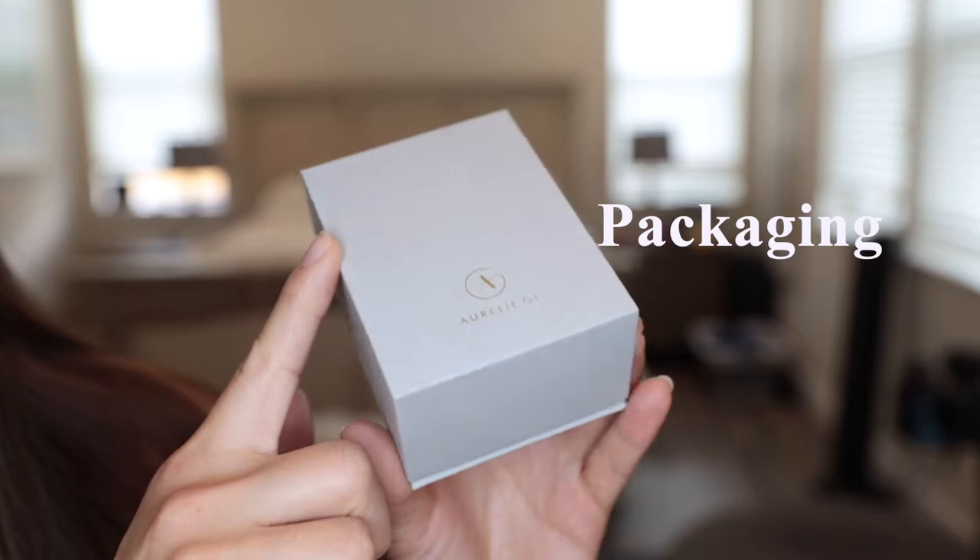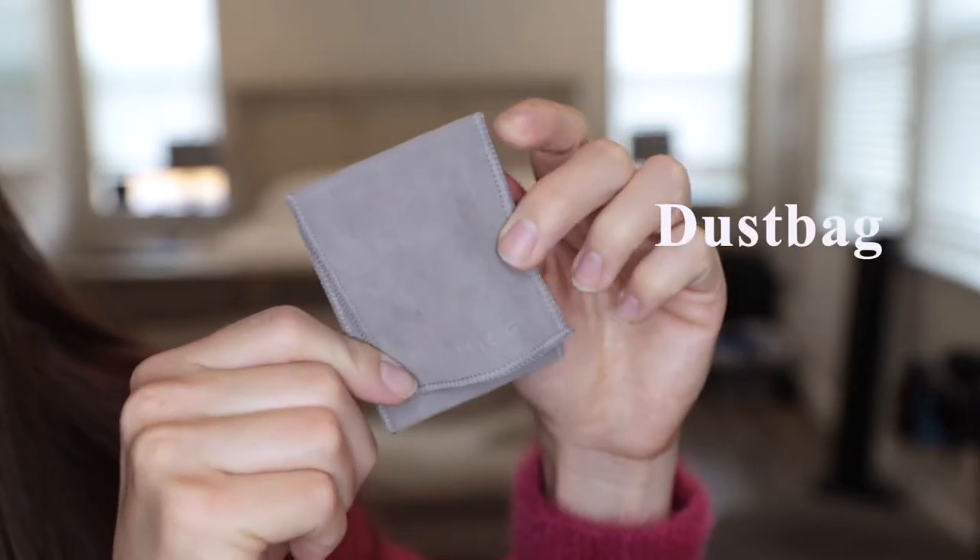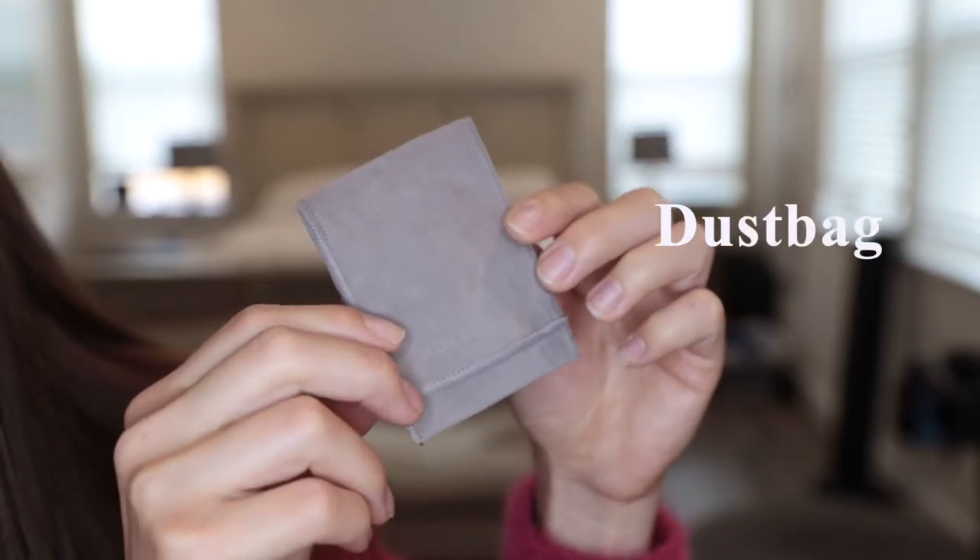This is what the packaging looks like — it's a matte grey box with their logo on the front in gold. All of the jewelry pieces come in a little grey dust bag as well.